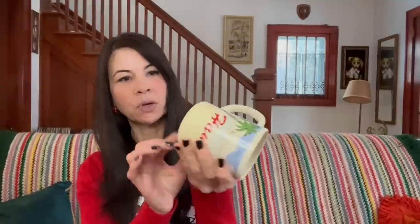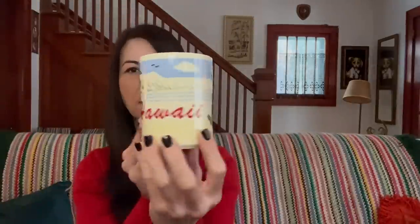I found this Hawaii mug with no markings on the bottom — it's got a hula girl and palm trees, just a fun little Hawaiian mug. I paid 50 cents for it and I'm going to list it for about $15 to $18.